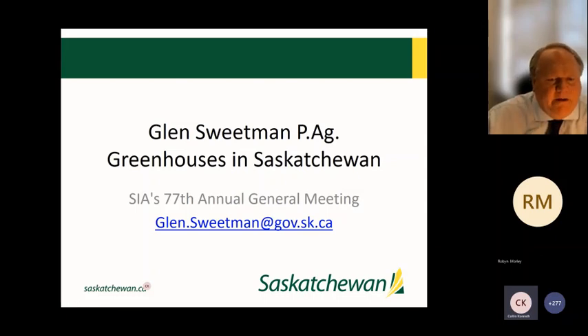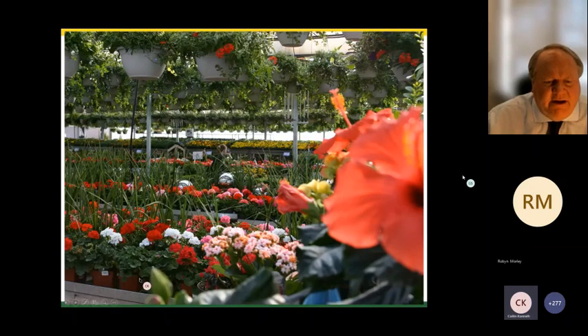Starting today it's minus 25 outside, and although it's sunny, it's a little crisp. But in the wonderful greenhouse industry it's 20 degrees year-round and you only get rained on when you do something wrong with the irrigation system. It's a beautiful working environment. We do have year-round producers throughout the province, so it is viable to do year-round greenhouse production.